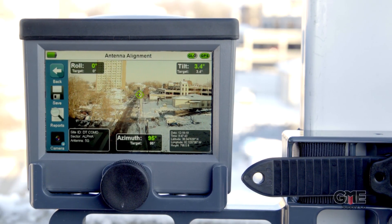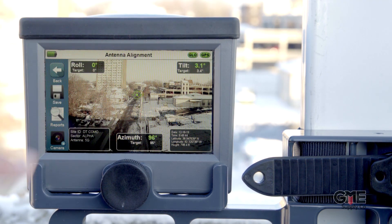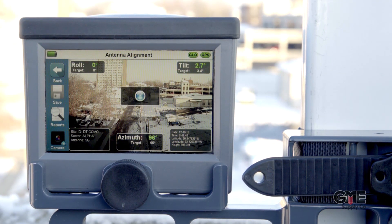With the RF Vision antenna alignment tool, generating line-of-sight reports is easier than ever. RF Vision is the only antenna alignment tool with a mechanically aligned built-in camera in augmented reality able to fulfill this requirement.